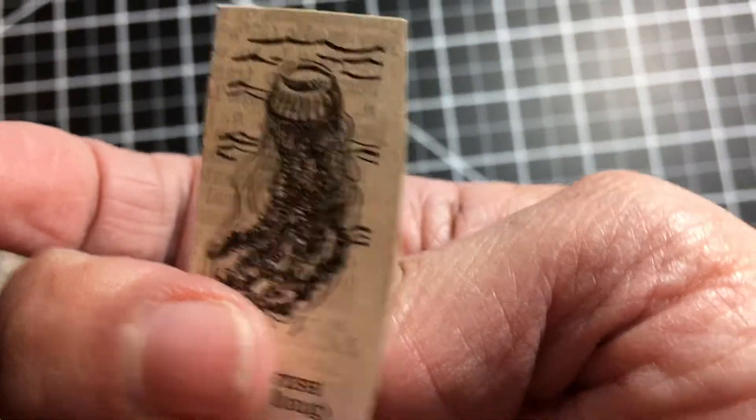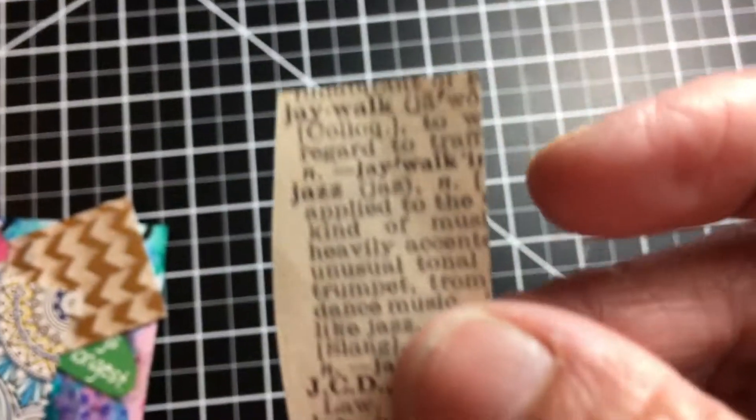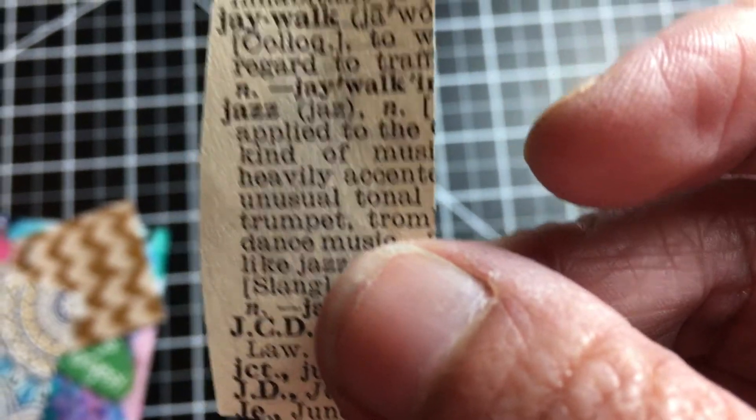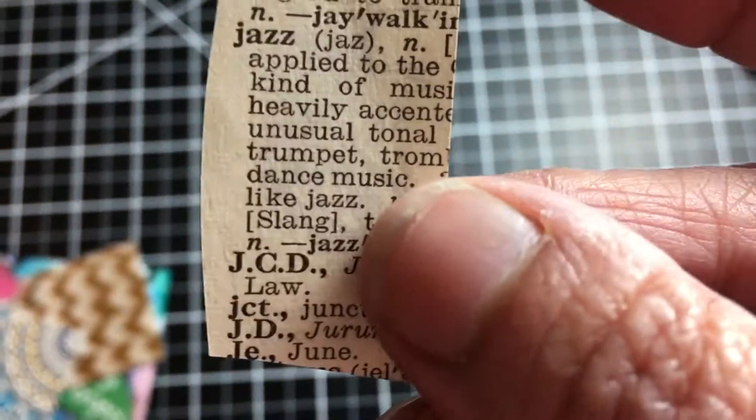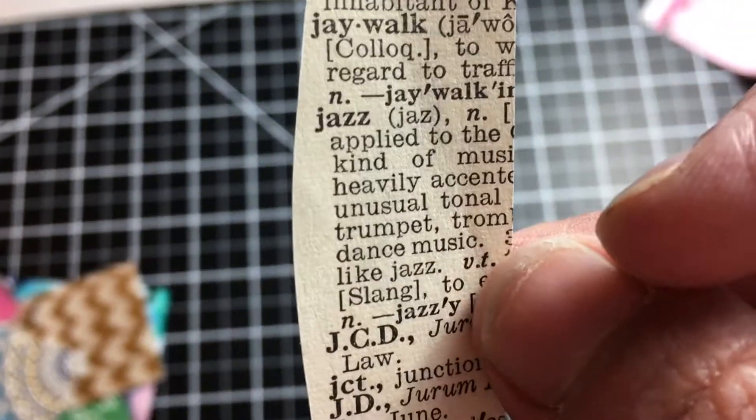She knows me very well. Here's the back where there's a jellyfish, but on the back it says 'jazz,' which is kind of funny — because when I log off and say goodbye, I tell you 'all that jazz.' So that's pretty funny.